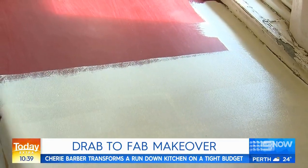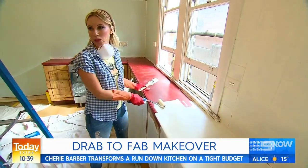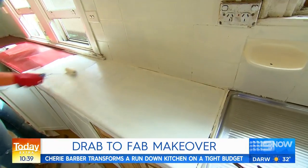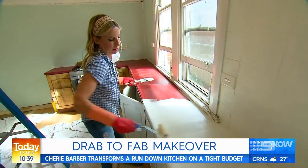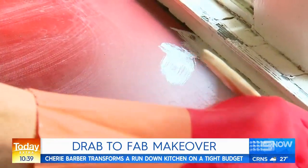We're also repurposing the old benchtops to cut down the budget. The old benchtops are in really good condition — they're just a pretty horrible color. I'm using White Knight laminate paint on them. Two coats with the primer, and then once that's dry I'll put a protective gloss coating and they'll look like brand new benchtops. You'd never know they were the old ones.